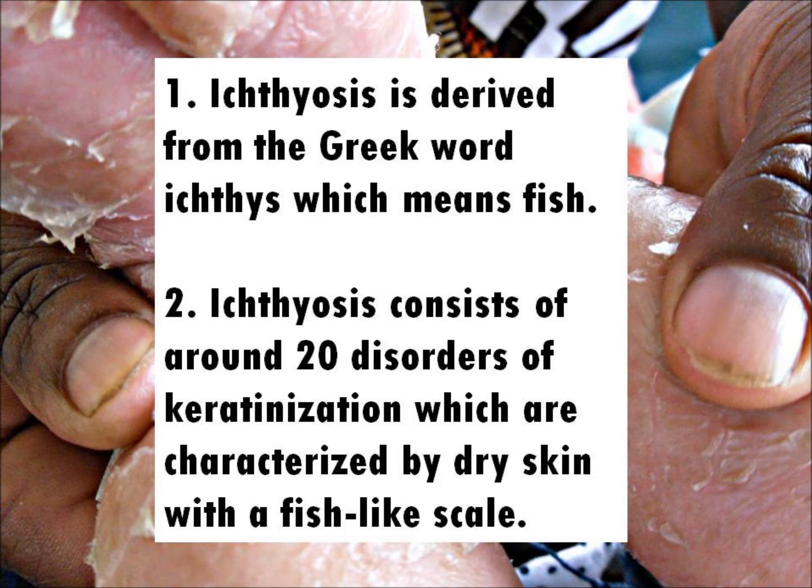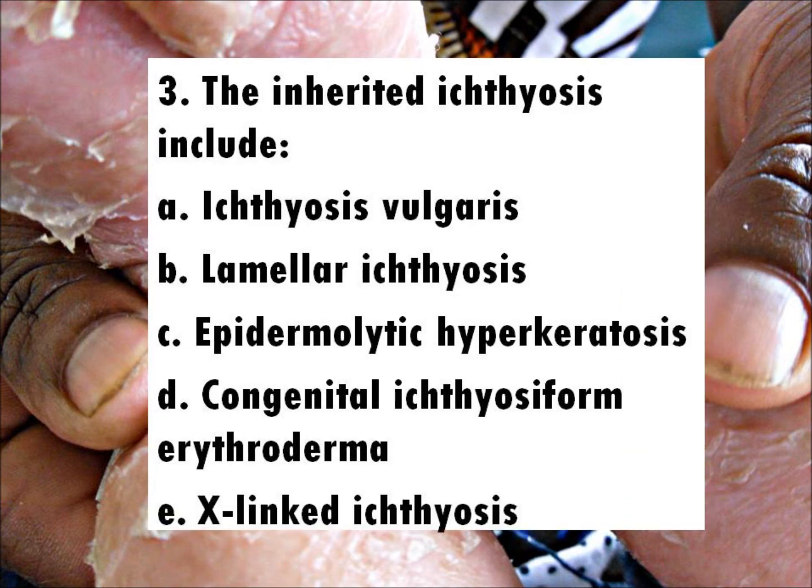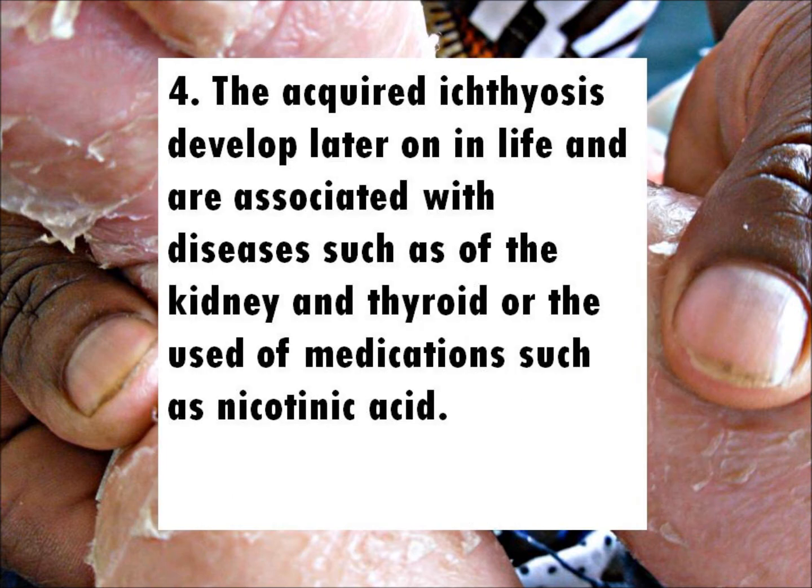Fact 3: The inherited ichthyoses include ichthyosis vulgaris, lamellar ichthyosis, epidermolytic hyperkeratosis, congenital ichthyosiform erythroderma, and X-linked ichthyosis.